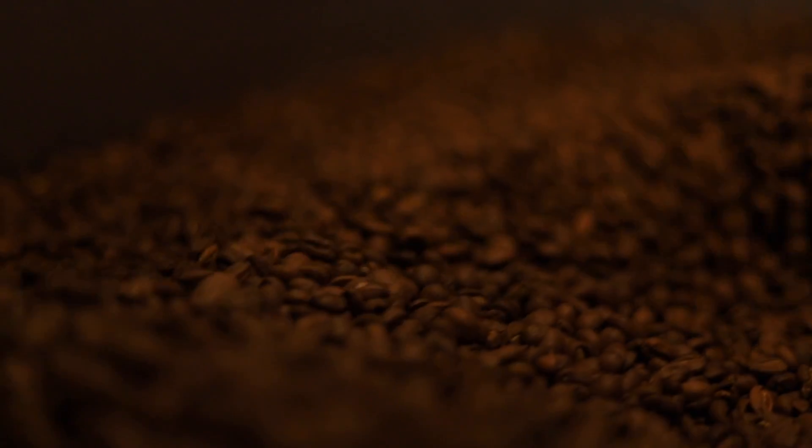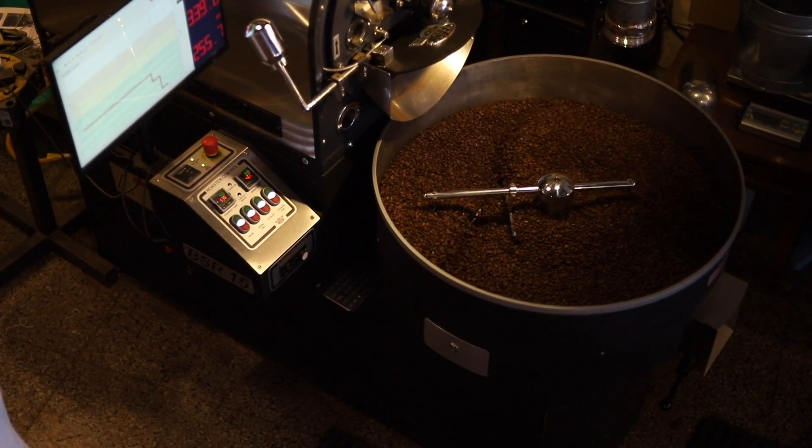They get paid for bringing the cherries there. We roasted it for them to be something that's just generally really sweet, fulfilling, pleasing, and can do a lot of different things as a coffee.